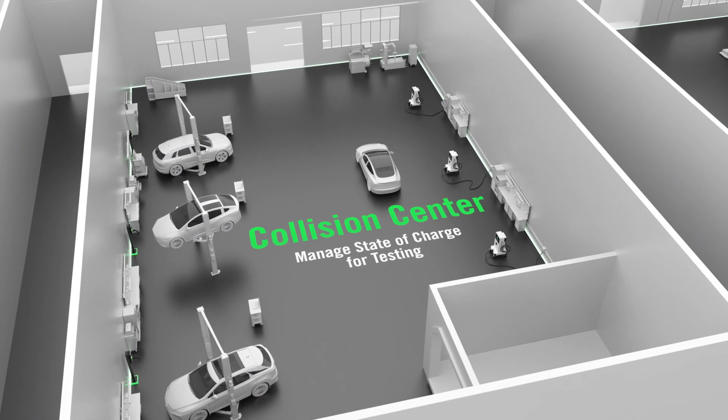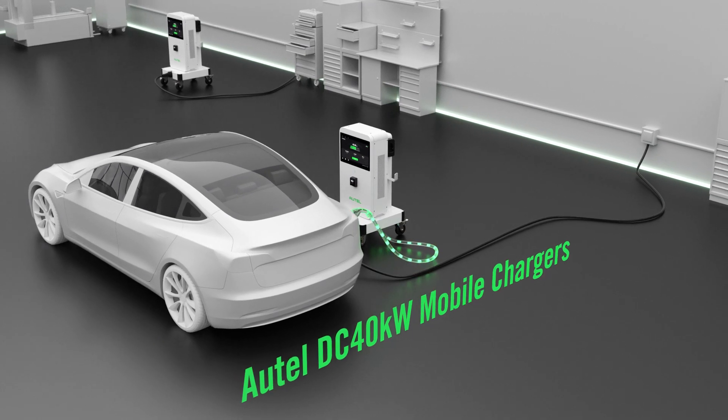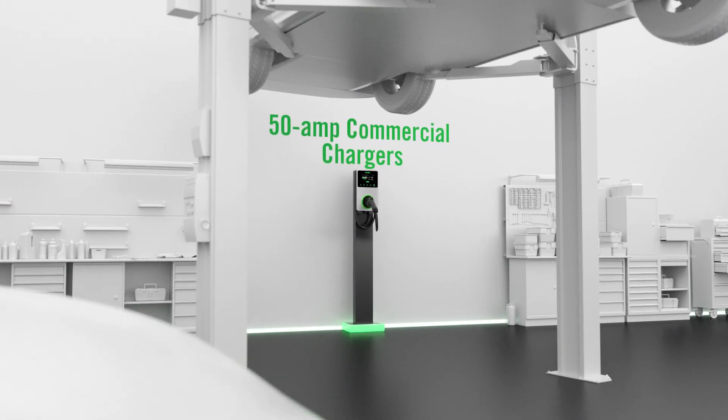A charger in every repair service bay keeps your technicians running without a hitch and every vehicle energized to diagnose any potential issues.